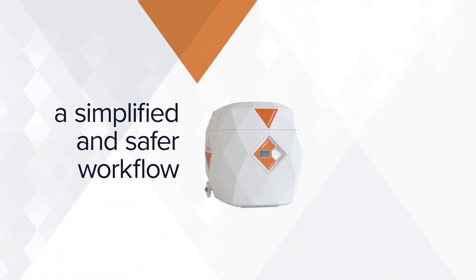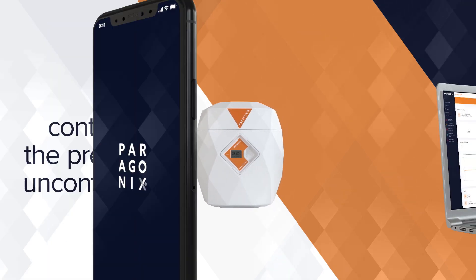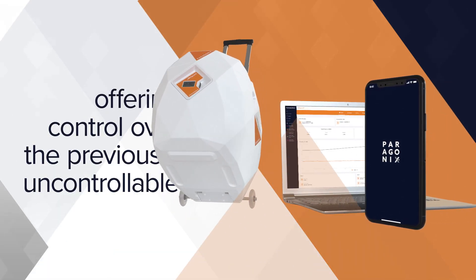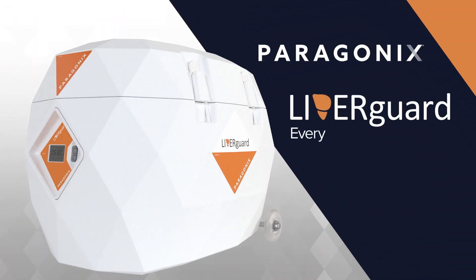Collectively, these advances allow transplant surgeons a simplified and safer workflow, offering control over the previously uncontrollable. The Paragonics Liverguard donor liver preservation system — giving you every possible advantage.